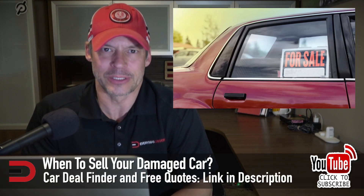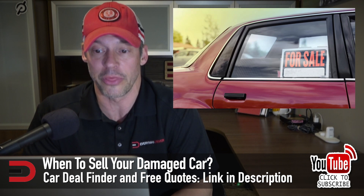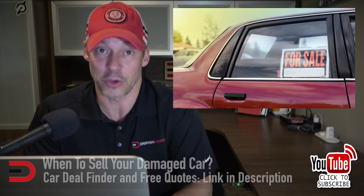As a good follow-up: when is a good time to sell your damaged vehicle? A good rule of thumb — if the cost of repairing your car is 50% or more of your car's value, it might be time to put it on the market. Of course, you have to factor in other considerations: how long will it take to repair? How long can you go without a vehicle? And will you have to pay for a rental while you wait?